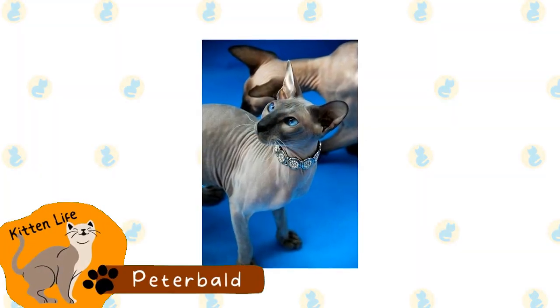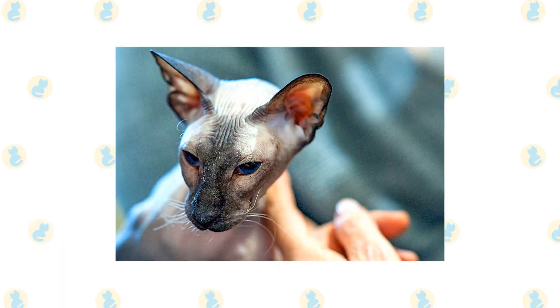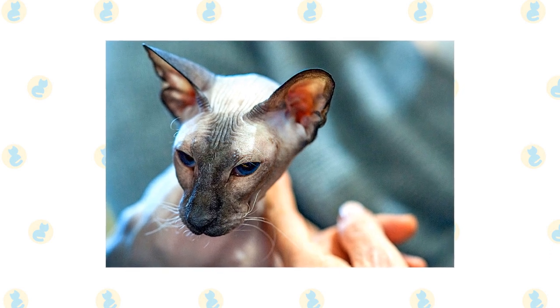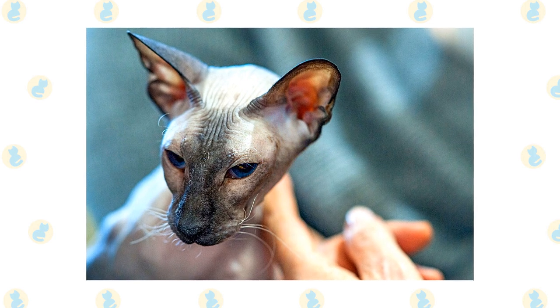Peterbald. This breed originated in Russia. They are hairless and resemble oriental shorthairs. This breed only became an official breed in 2009; however, they were originally created as an experimental breed in 1994.